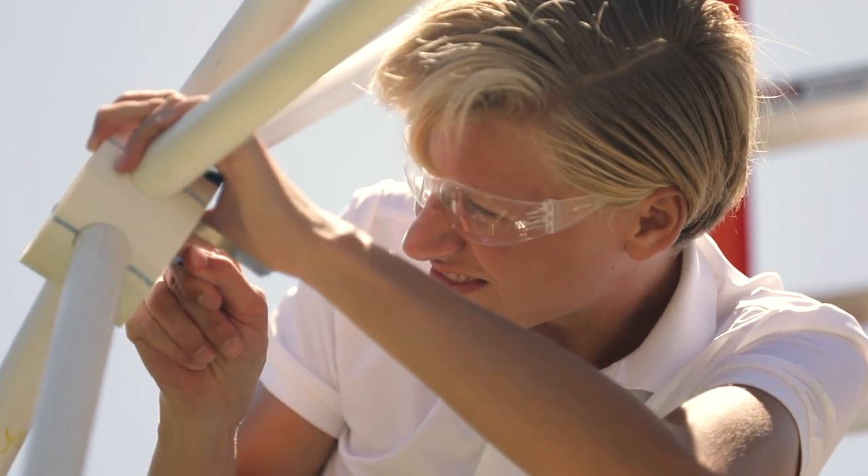When designing something it's more than just designing or drawing. It's building, cooperation with people, trying things out, prototyping.